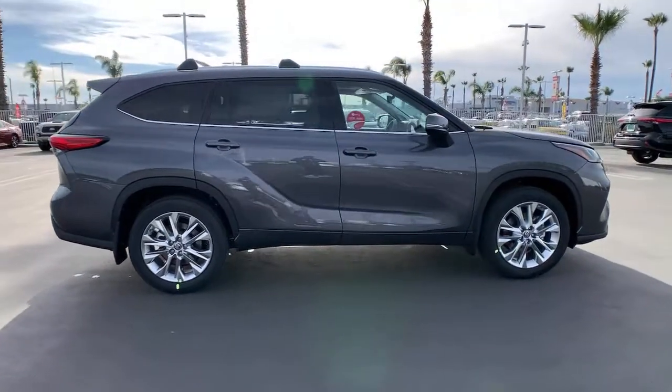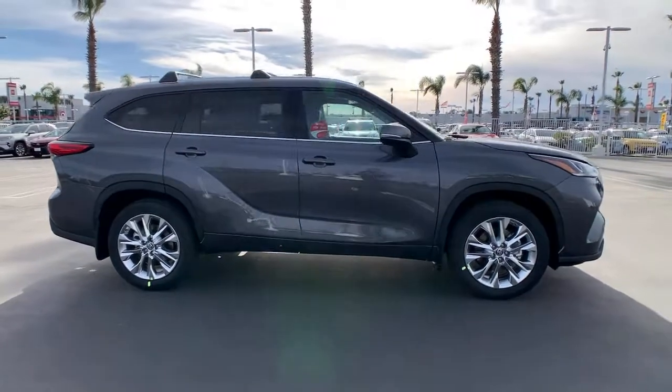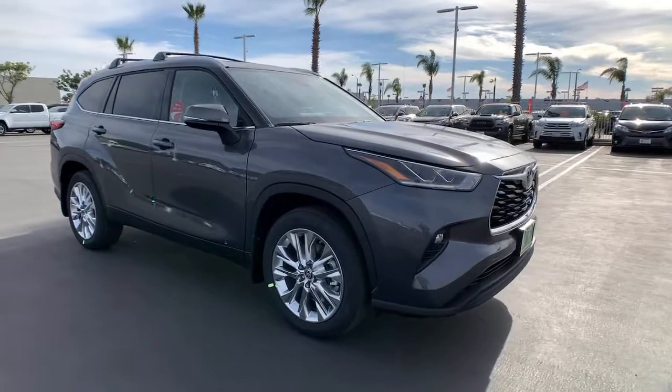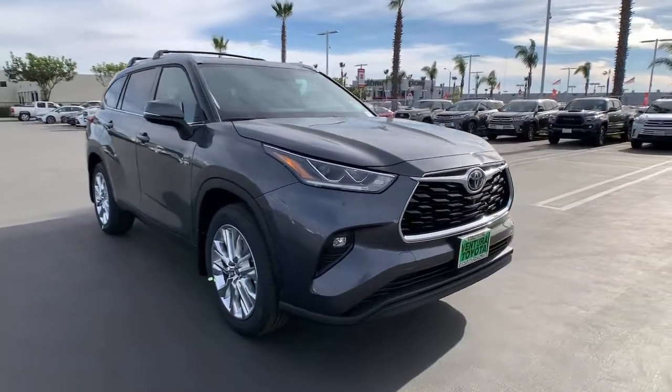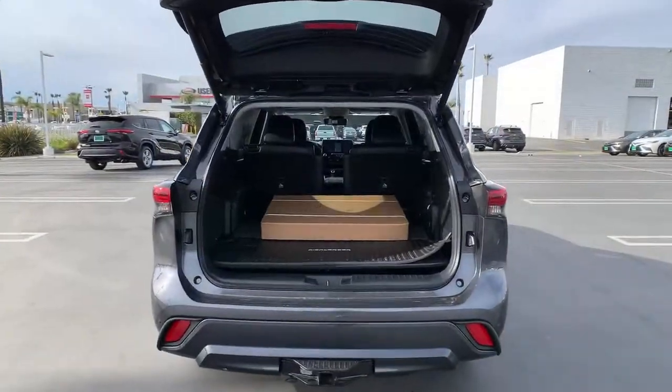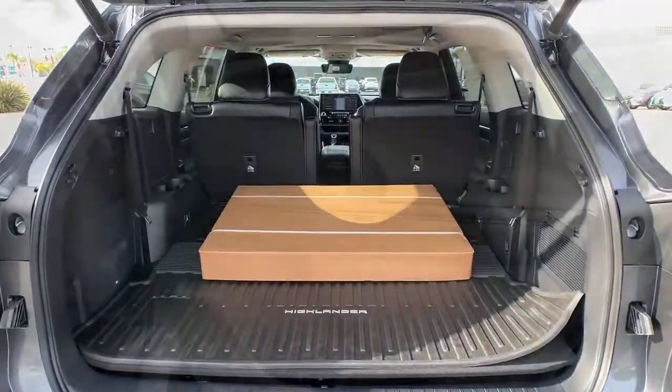The following are some of this vehicle's highlighted options: heated driver's seat, keyless entry, hands-free liftgate, third-row seat, woodgrain interior trim, cooled driver's seat, remote engine start, satellite radio, lane-keeping assist, iPod and MP3 input.